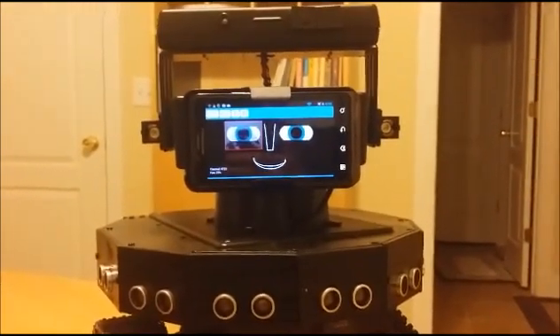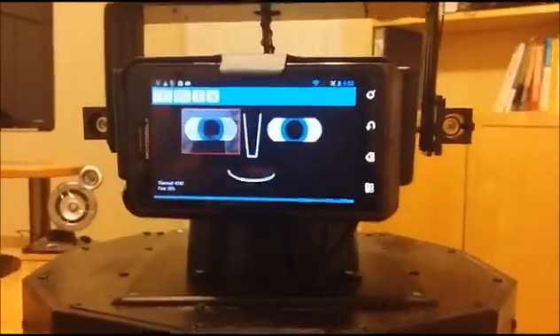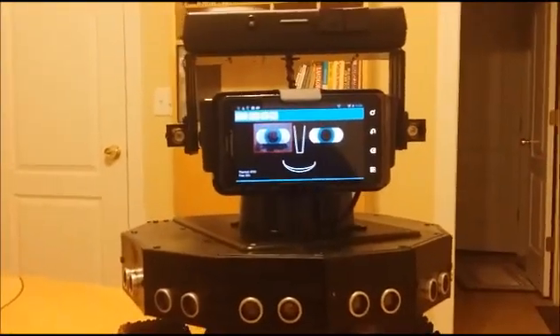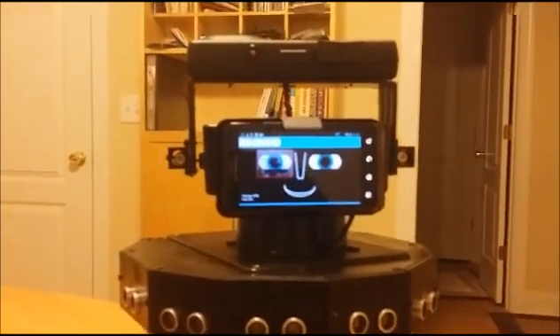What is the first law of robotics? A robot may not injure a human being or, through inaction, allow a human being to come to harm. That is really cool. Way cool.